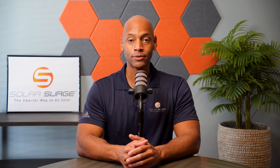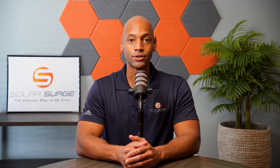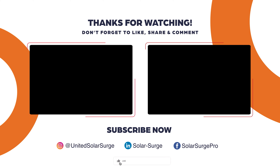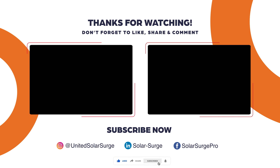If you'd like to have your product, business, or technology featured on the Solar Surge channel, feel free to reach out at the link below to set up a call with our media team to talk about your marketing goals and how Solar Surge can help you get there. Solar Surge is the leading online community in the U.S. residential solar and energy storage space. If you'd like to get your product, business, or technology in front of our audience, reach out to our media team at the link below or email media@solarsurge.net.